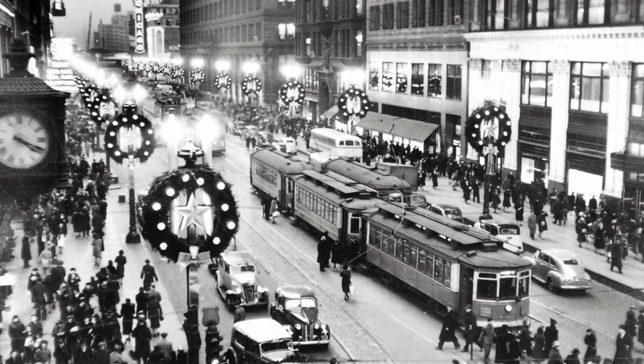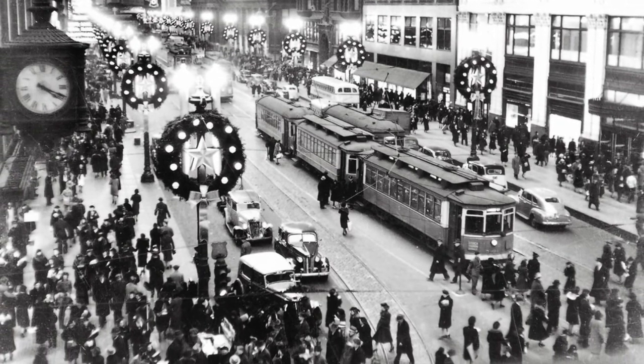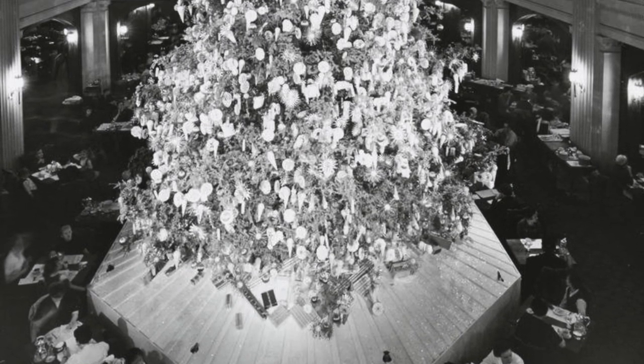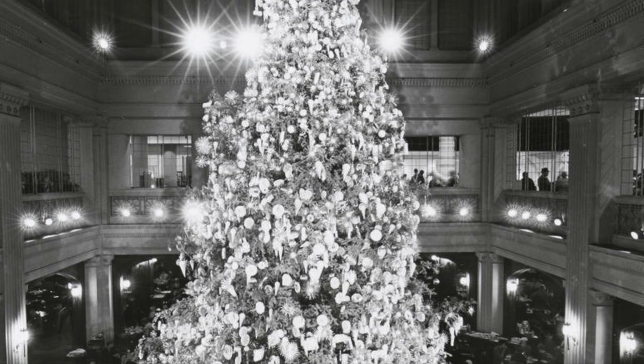Walking down State Street, the spectacle, the sparkling lights in the snow, childhood wonder and adult nostalgia — it's Christmastime in Chicago at Marshall Fields.